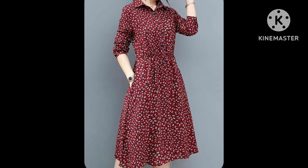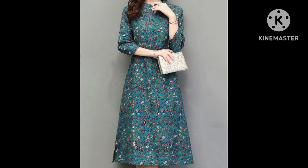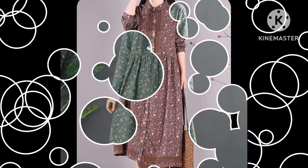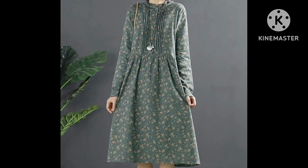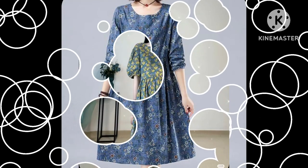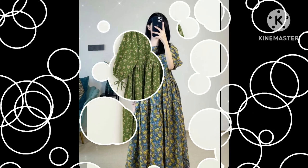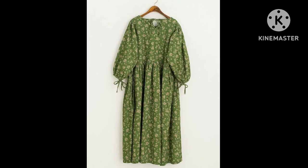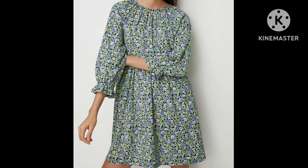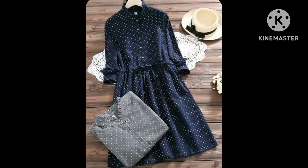Subscribe to my channel and press the bell icon to get my notifications. Very stylish and very unique summer wear cotton belted skirt dress design ideas you can see in this video. This video is going to be useful for those who love to wear skirt dresses and who love to wear floral print skirt dress designs.